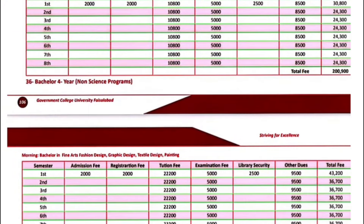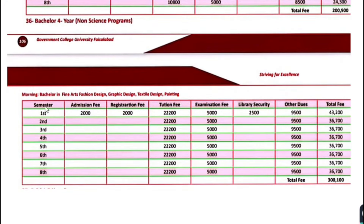Bachelor 4-year non-science programs including Fine Arts and Fashion Design, Graphic Design, Textile Design, and Painting — the first semester fee is $43,200. Next semester onwards, $36,700.